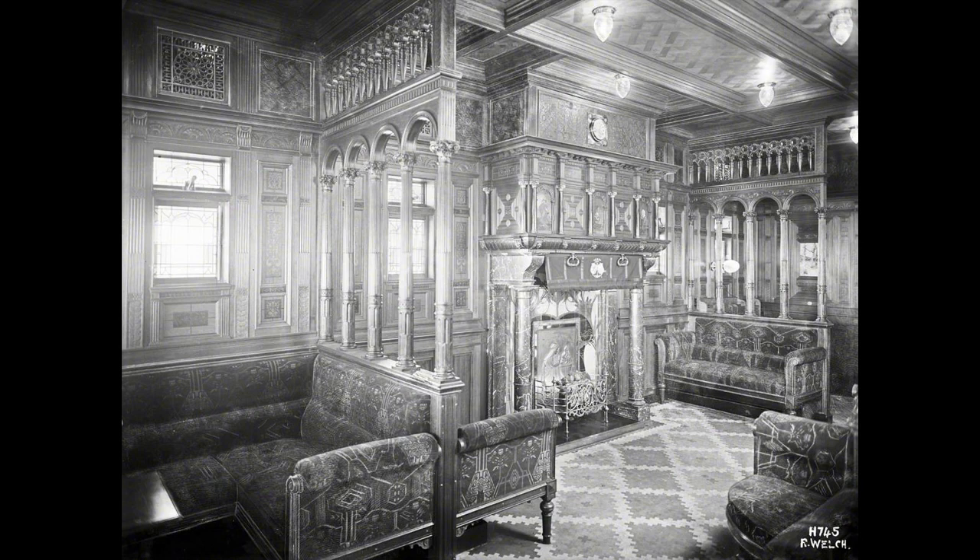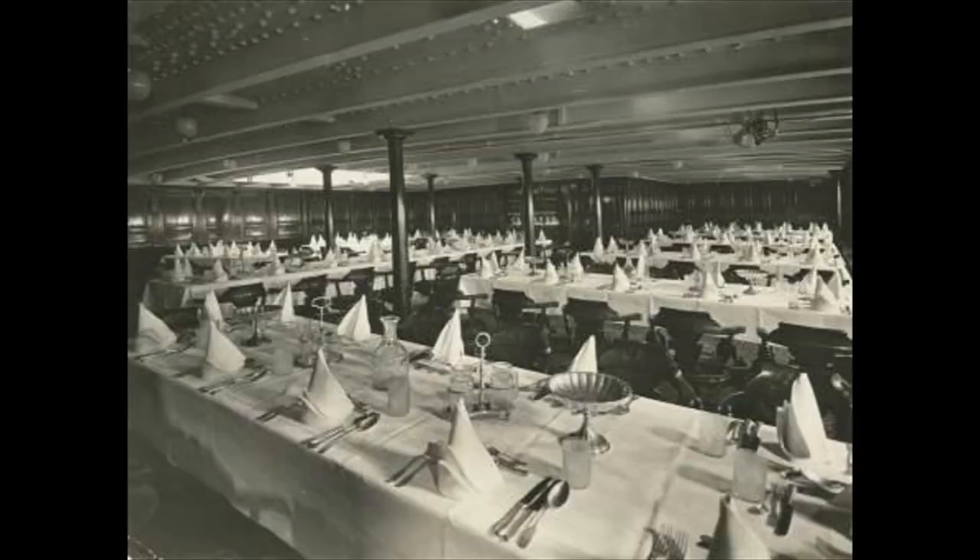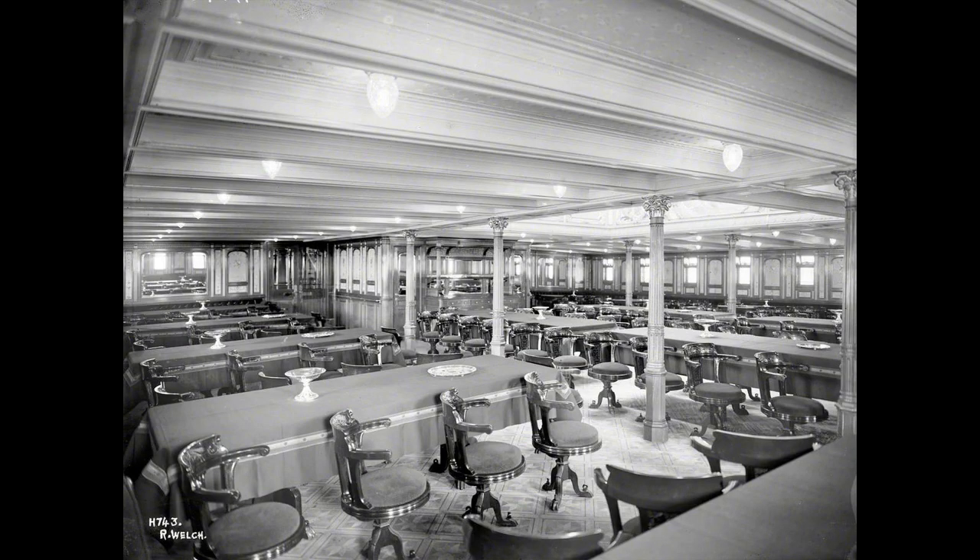The Rye Dam was then repaired and on April 15th resumed her transatlantic sailings. On April 6th, 1917, the U.S. declared war against the Central Powers. The Netherlands were neutral in the First World War, but on June 20th, 1917, the U.S. detained the Rye Dam, and she became one of the 89 Dutch ships that the United States Customs Service seized in March of 1918.